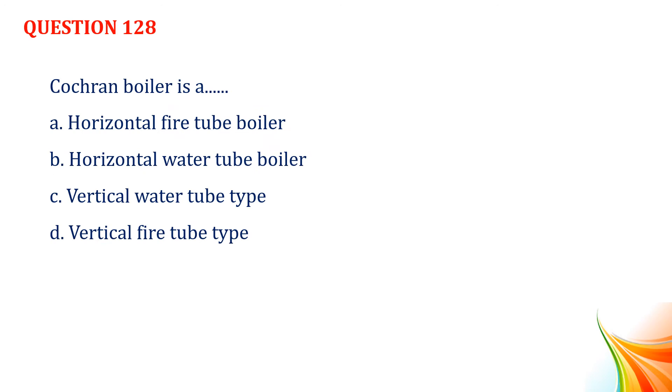Question number 128. Cochran boiler is a: Option A, horizontal fire tube boiler. Option B, horizontal water tube boiler. Option C, vertical water tube type. Option D, vertical fire tube type.